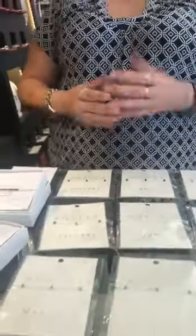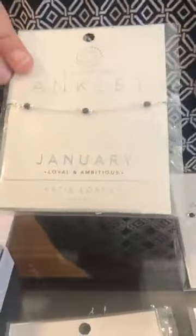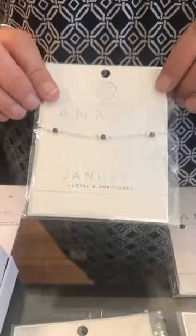And the anklets — we just cannot keep anklets in stock, and we have a good variety. We have Katie Loxton, Dune, Pura Vida, and Brighton. If you're looking for anklets, we are the place to come. We did get back in all of the birthstone months — these are all $24. Actually, all of Katie Loxton's anklets are $24.